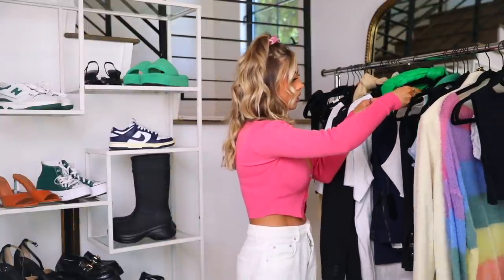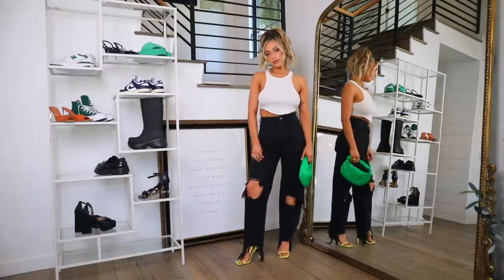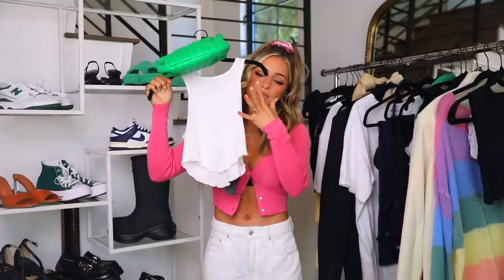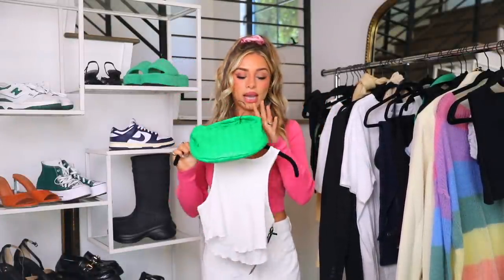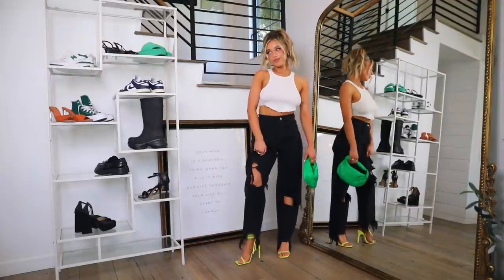Good places to get colorful heels: Steve Madden, Miss Lola, ASOS — I have a really cute orange pump from there — Nasty Gal for a bright green pair, and Missguided for a blue pair. Today's styling: distressed high-waisted baggy denim from Pretty Little Thing, a waffle knit tank from Revolve, and the Jody bag from Bottega. A pop of color in accessories — shoes, bags, hair — is such a nice way to elevate a simple outfit. Perfect for dinner or a date night.